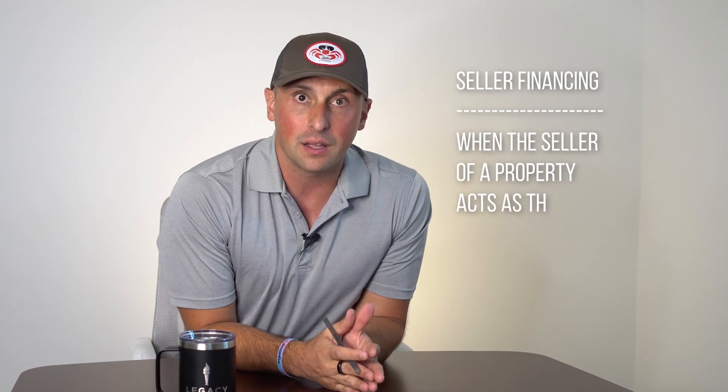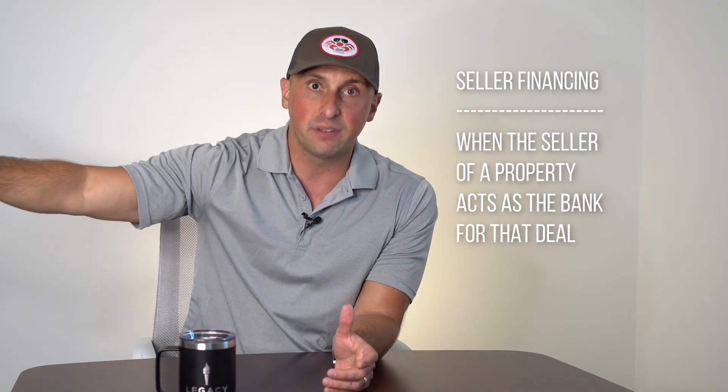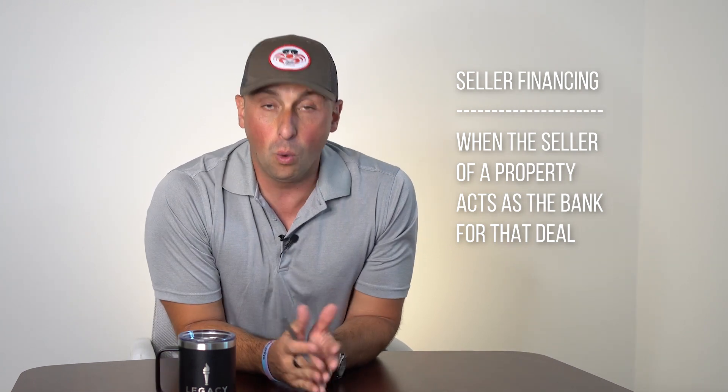So what is seller financing? Seller financing is approaching a seller to be the bank, approaching a seller to be your lender. So instead of you going out and getting traditional financing on a property, you could also get hard money from an investor or a passive lender. You can get private money from a passive lender, or you can always approach the seller about it. The beauty of approaching the seller is the seller is already comfortable with the property. They already know what the asset is and they have a level of confidence in that where, worst case scenario, if you default, they take back the property that they're already comfortable with.